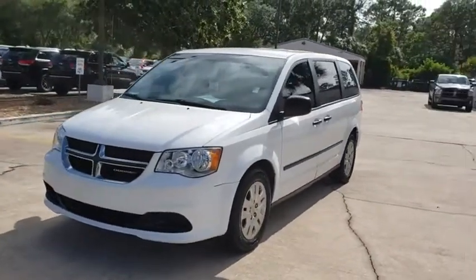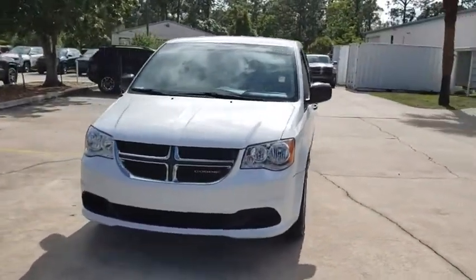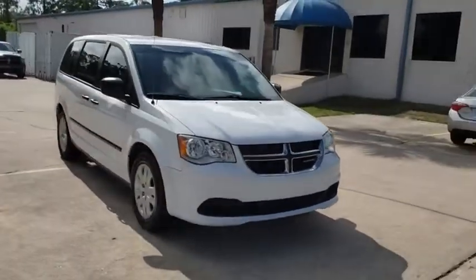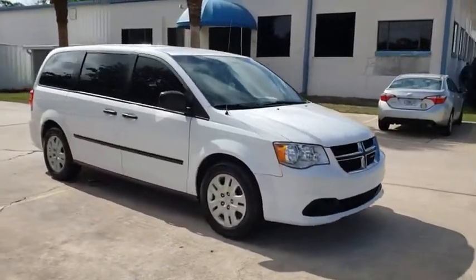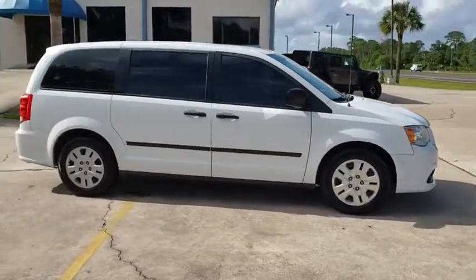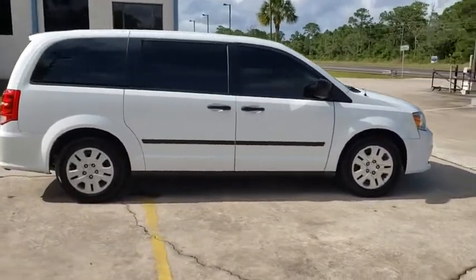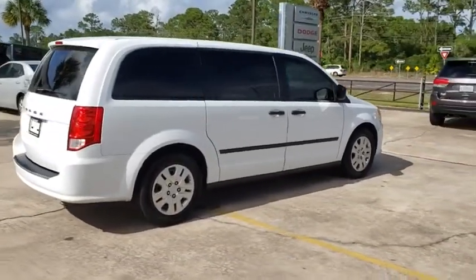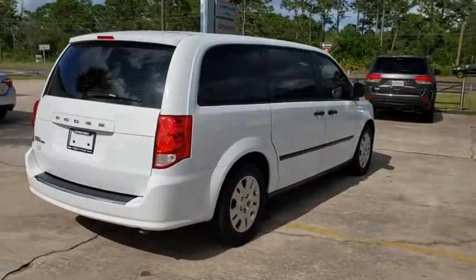The 2016 Dodge Grand Caravan received the government's highest front and side crash rating of five stars. Its vast interior is widely praised, with an innovative seating arrangement, versatile cargo storage, and enough entertainment features to keep the kids entertained on road trips. Here are some of this vehicle's great options.